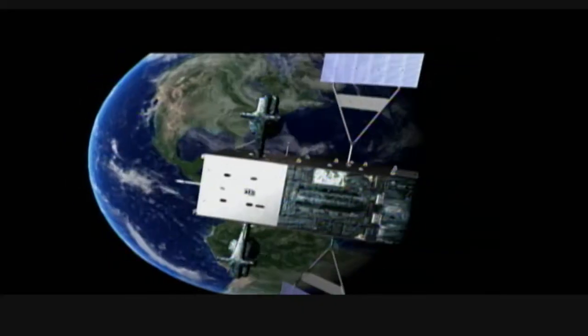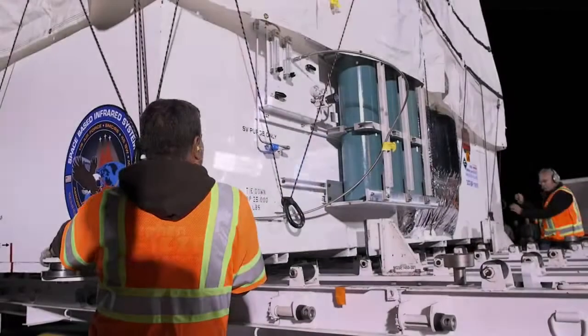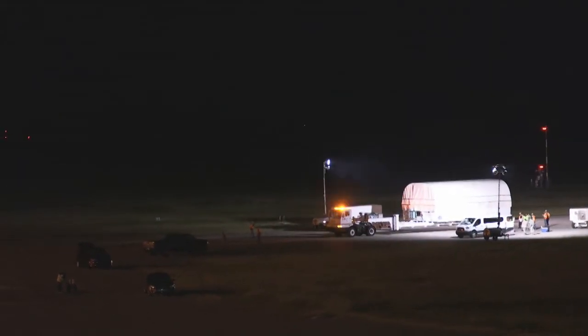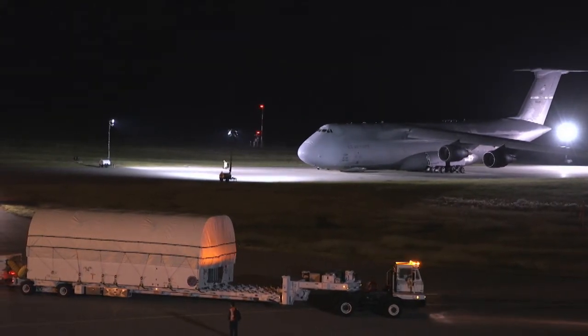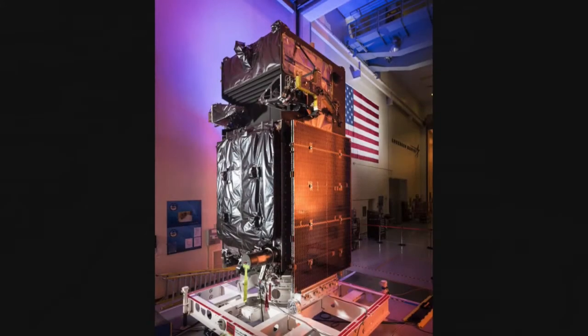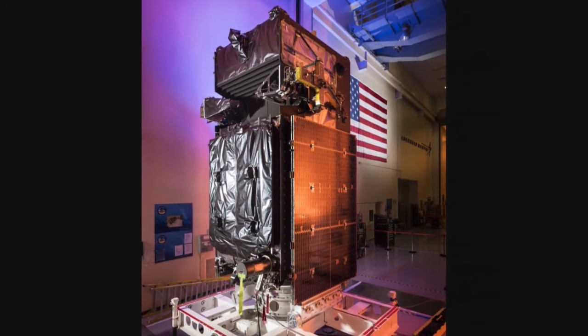The delivery of GEO Flight 4 sets the path for final checkout of the space vehicle before launch. We go through multiple activities to check out the satellite to make sure that there was no damage or change in its performance from the ferry flight to the Cape or the convoy transportation. Once we've validated that the satellite is meeting its requirements, then we prepare it to live in space. The satellite will be processed at the payload processing facility located at Cape Canaveral Air Force Station, Florida.